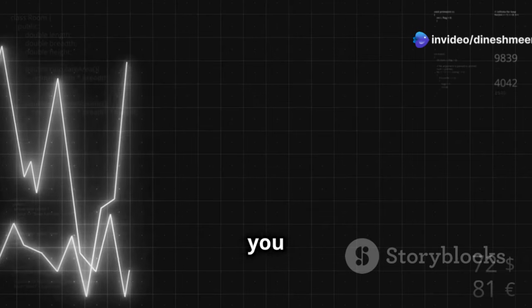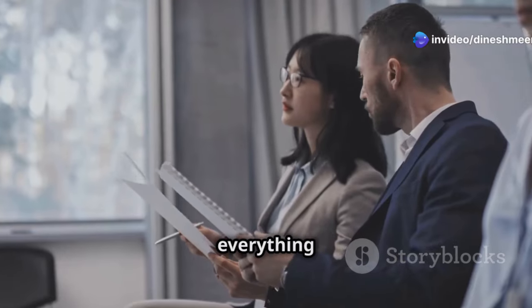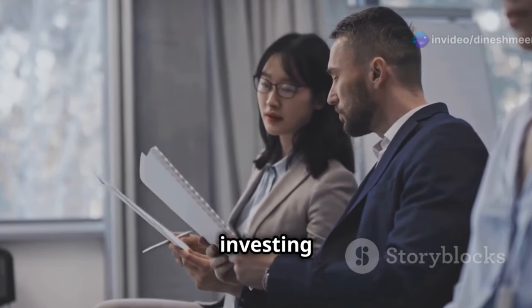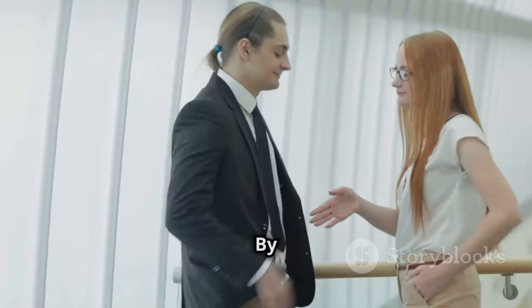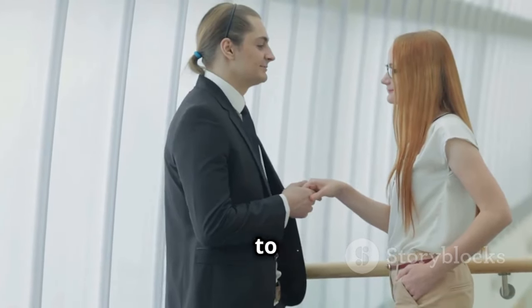In today's video, I'll guide you step by step on how to build a strong dividend stock portfolio. We'll cover everything you need to know to start investing in dividend stocks confidently. By the end, you'll be ready to create a high-quality portfolio tailored to your goals.